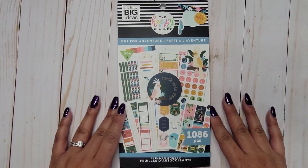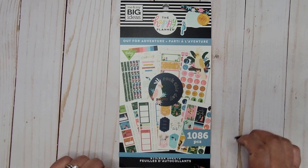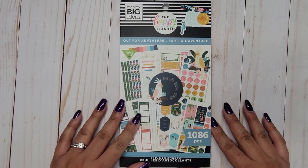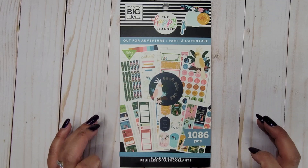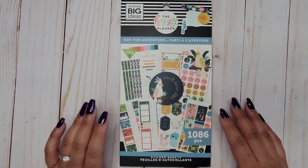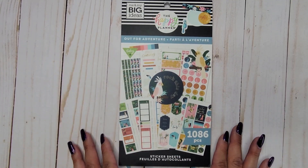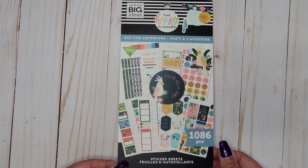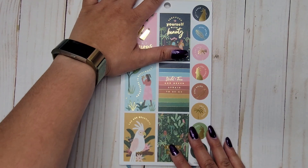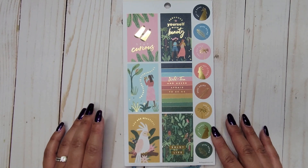Hi everyone, it's Jojo from MojoJojo Plans, adding to my sticker vault here on YouTube. I am flipping through the new Out for Adventure sticker book from the back-to-school release that Happy Planner recently had. It has 1086 pieces in it. This one was one I was most excited for — it seems like a super fun sticker book, so let's find out.